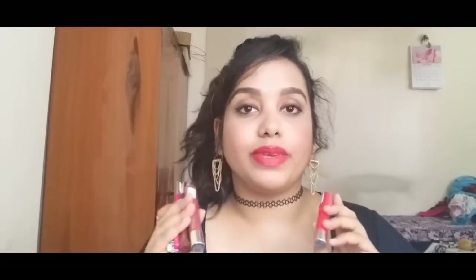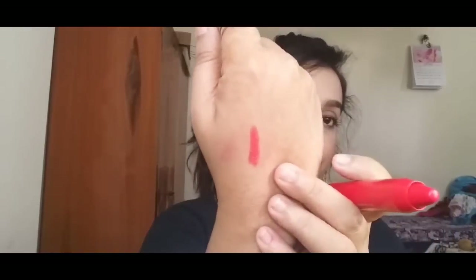If you guys want to see a separate lip swatch and review of these, please let me know — I'll be more than happy to do it for you guys. The first chubby stick I got from Miss Claire doesn't have a shade name; it's number 58. It's a beautiful orangey kind of red color, very pigmented, and matte finish. This chubby stick retails for around 99 rupees, which is very affordable.